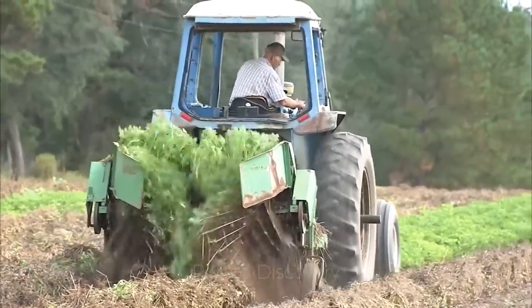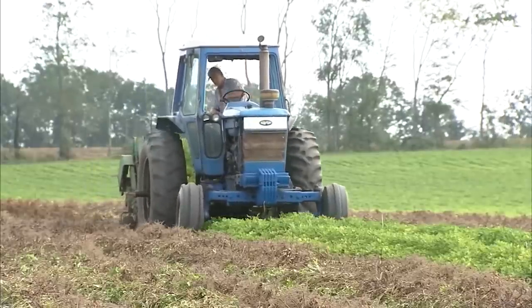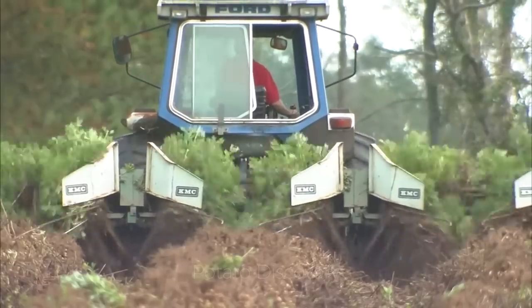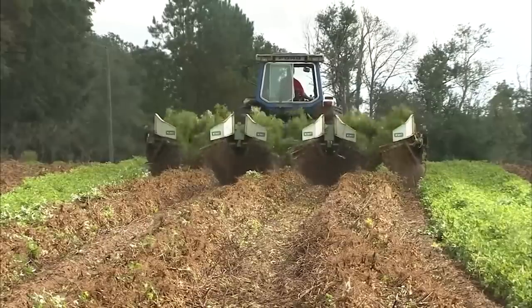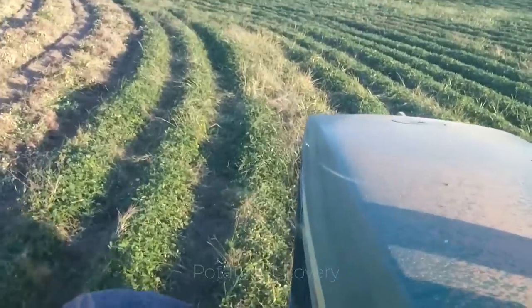140 to 150 days later, when the peanut plants are mature and ready to harvest, the farmer waits until the soil is not too wet or too dry before digging. In the U.S., machines are often used to dig peanuts. The digger pulls the tree up, gently shakes off any remaining soil, turns the peanut plant upside down and leaves it.